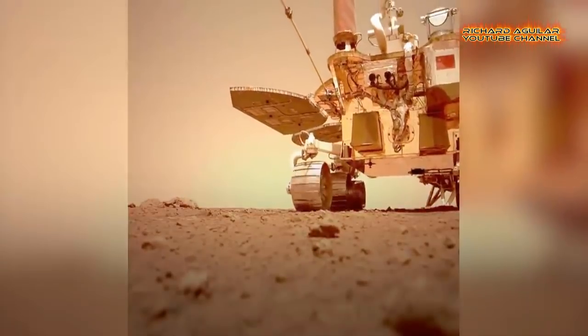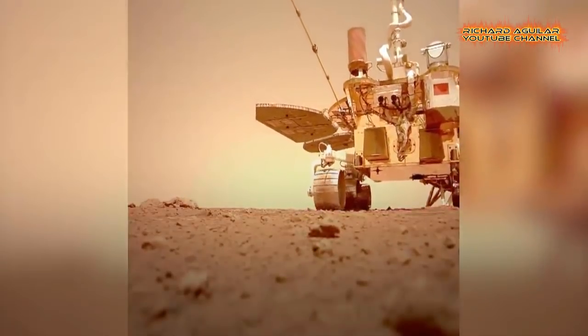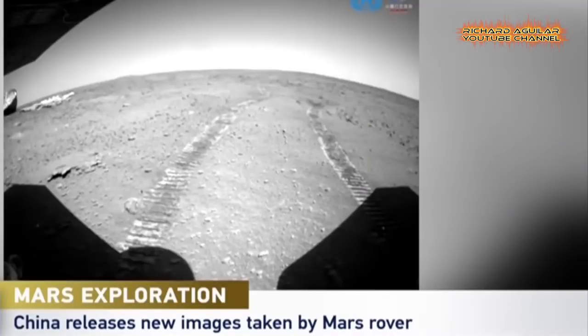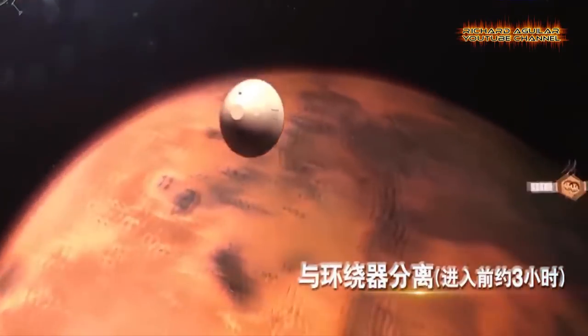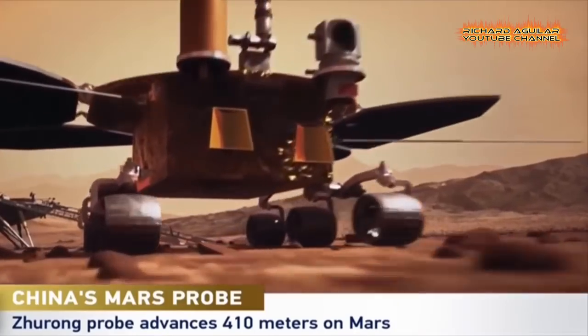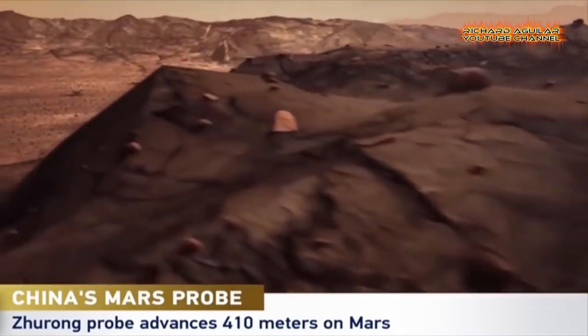Aside from China showcasing an amazing close-up look at some of its cutting-edge technology used to land safely on Mars, the country also released some incredible and unbelievable images and video footage of the Red Planet. So if you are here to watch some of China's most unbelievable Mars mission content, this video is definitely for you.